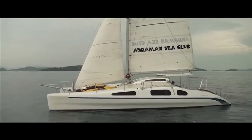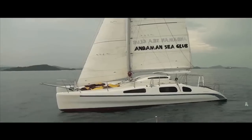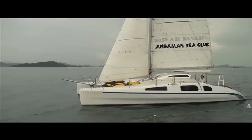Designed by well-known Australian yacht designer Mark Pescott, these catamarans are light, high performance and easy to handle.